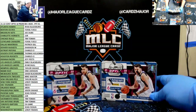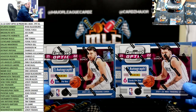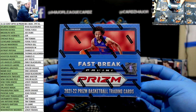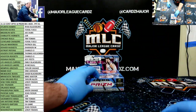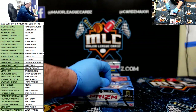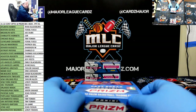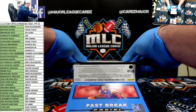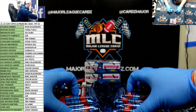We've got two boxes: Contenders Optics, six cards per box, one autograph per box on average, and then we have the Prism Fast Break. Good luck to everybody — we'll save the Contenders Optic for last since that's the higher-end product, so we'll do the Prism boxes first. Get your one-of-one guesses in, let's do it.